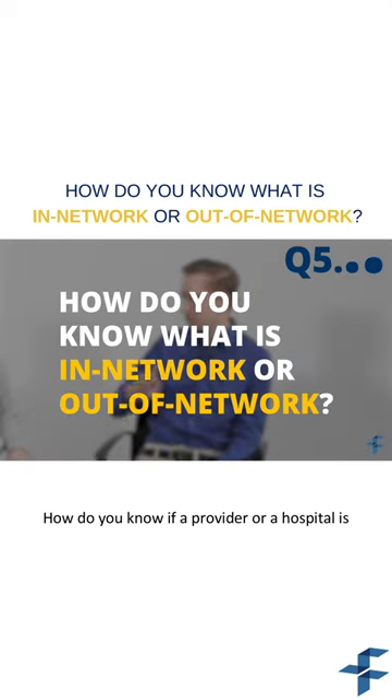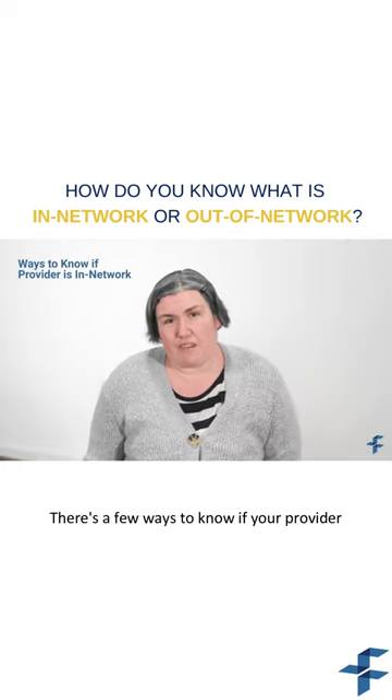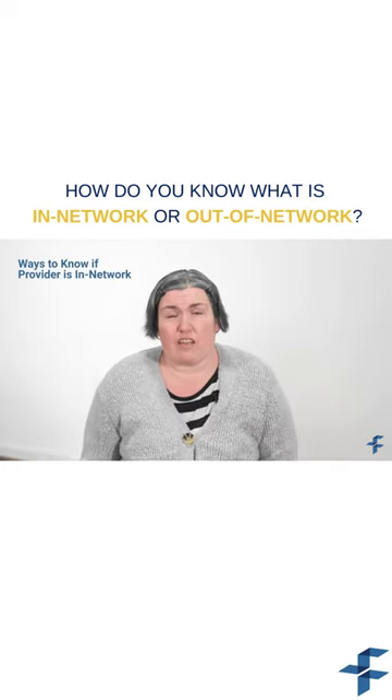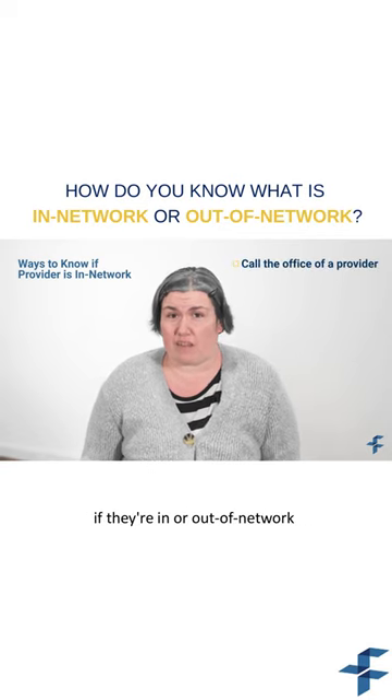How do you know if a provider or a hospital is in-network as opposed to being out-of-network? There are a few ways to know if your provider is in or out-of-network. You can choose a provider yourself and call the office and ask them if they're in or out-of-network with your particular plan.